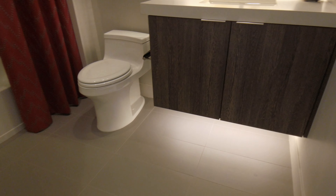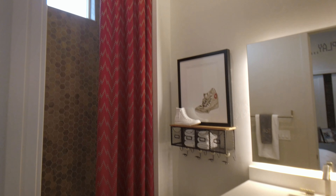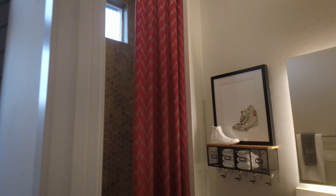I wanted to point out the solar tube they have here — it's so nice. The daylight comes in even when the lights are out.